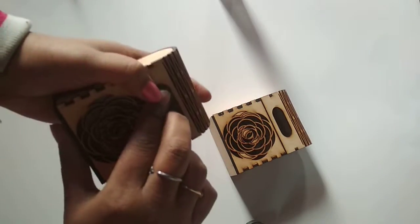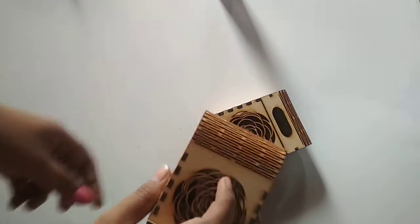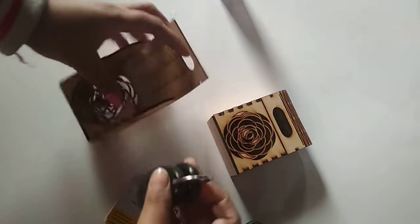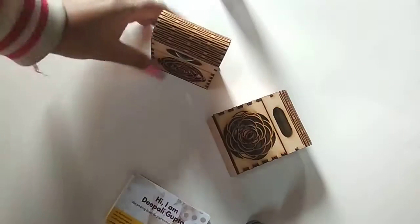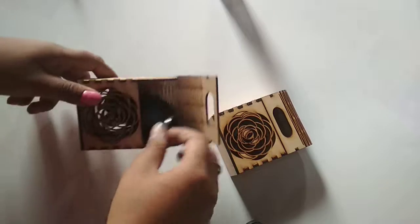You can close it like this — it's very secure and not opening easily. You can also have car keys. I have my car keys here, so I inserted them and they fit perfectly right in here. There are so many things that you can keep in this box.